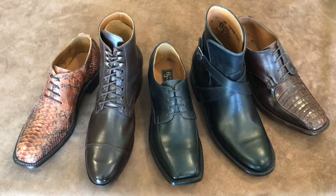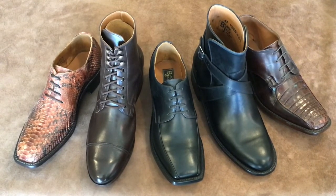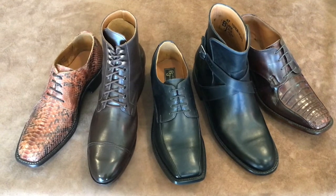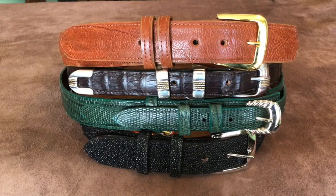We are known primarily for our Western Boots, but that is not all that we do. We also do dress shoes and lace-up boots, jodhpurs, chukka style boots, and many many more. And of course we also do a lot of matching belts.